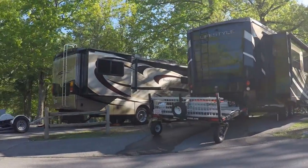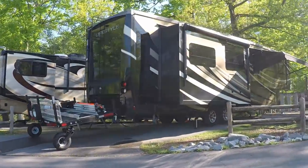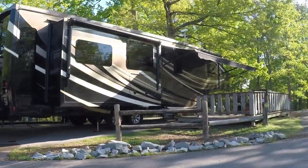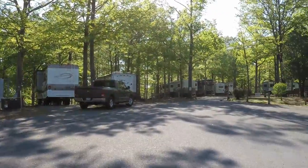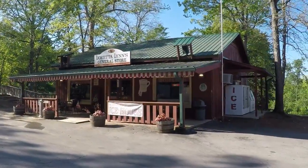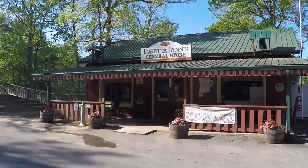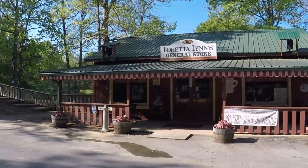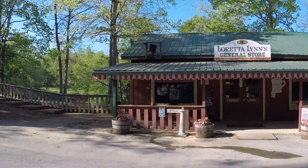You can see some of the nice fifth wheels. Here is Loretta Lynn's General Store. Hasn't been open since we've been here, but it looks like they've got a lot of nice stuff.